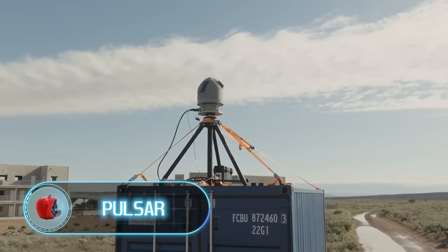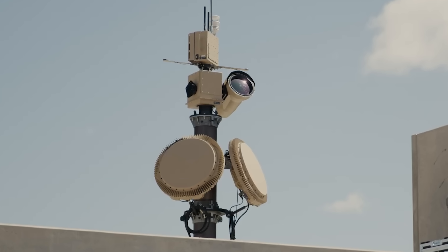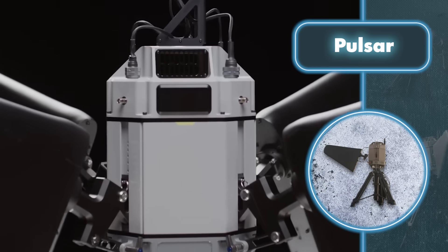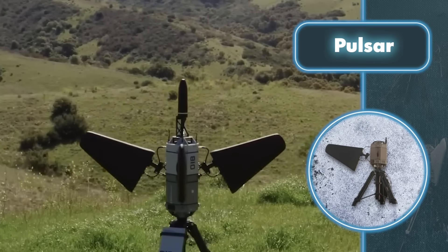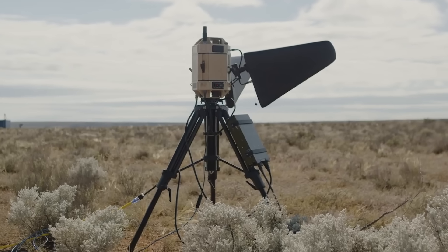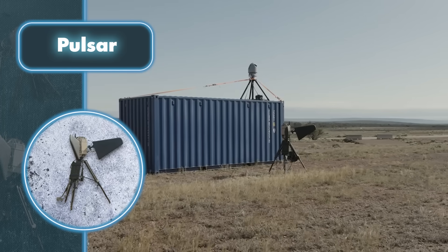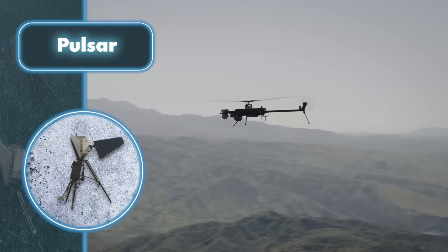Pulsar. Is there anything that can handle drones more effectively than regular weapons? Here's Anduril's Electromagnetic Warfare System. Similar systems have been used for a while to counter drones, but Pulsar really takes it to a new level. A powerful drone-disabling system meets all the latest standards, integrating machine learning algorithms and software-defined radio stations. This ensures rapid monitoring of radio frequency spectrums and immediate response to known and emerging threats.